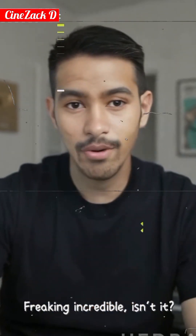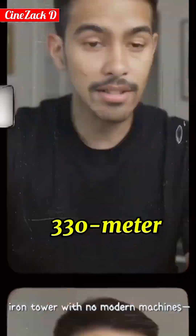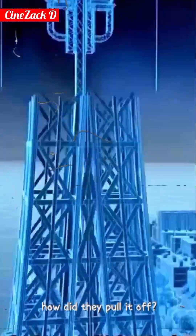Freaking incredible, isn't it? Over 130 years ago, they built a 330-meter iron tower with no modern machines. How did they pull it off?